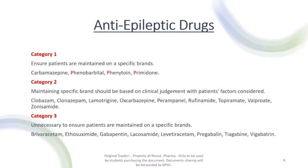Moving on to the actual anti-epileptic drugs, there are three categories describing the level of accuracy needed when dispensing and the impact of prescribing an incorrect brand. Category one is the most strict: carbamazepine, phenobarbital, phenytoin, and primidone — the C and three P's — must be maintained on the exact same brand throughout the patient's entire treatment.